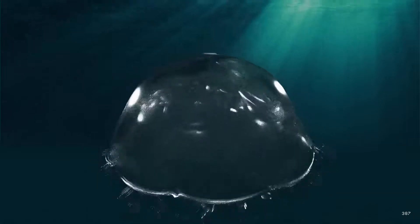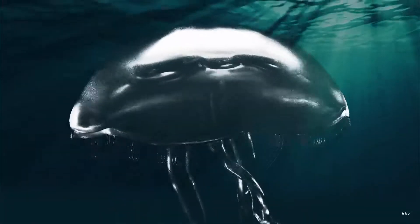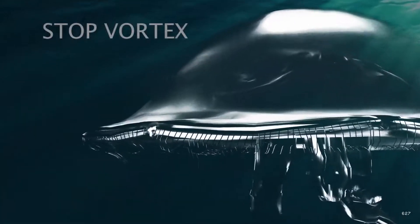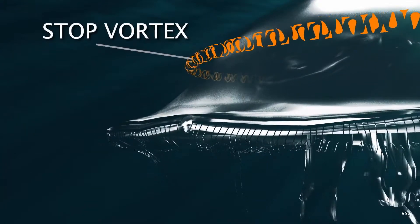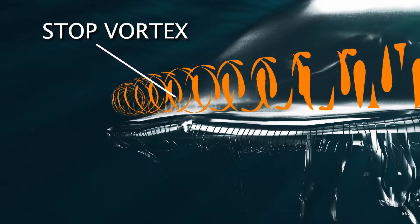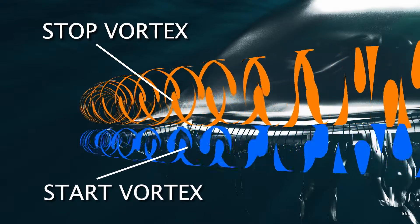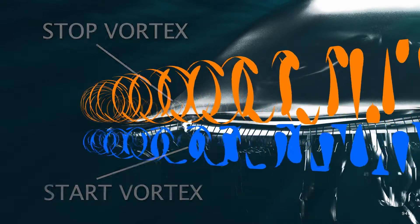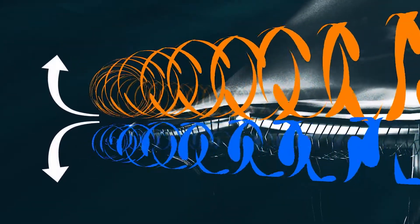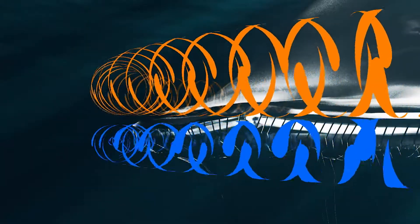Such efficiency is due largely to the coordinated interactions of two naturally occurring phenomena called vortexes. The stop vortex is a ring of swirling fluid that forms around the bell's outer membrane. And its companion, the start vortex, encircles the perimeter of the bell's rim. The water in these rings spins rapidly in opposite directions. Now let's watch the entire system in action.